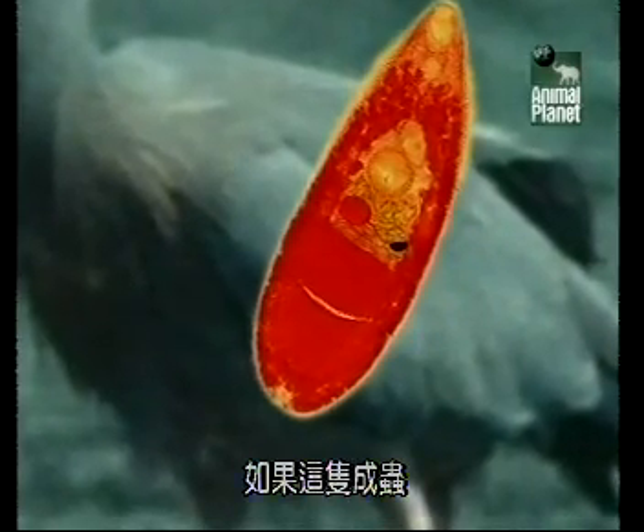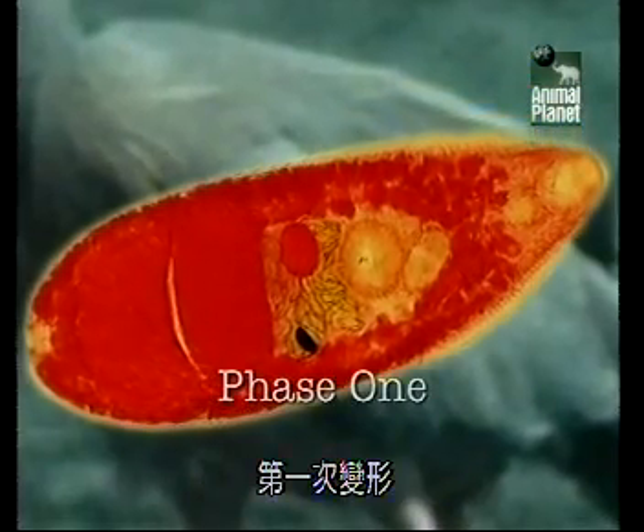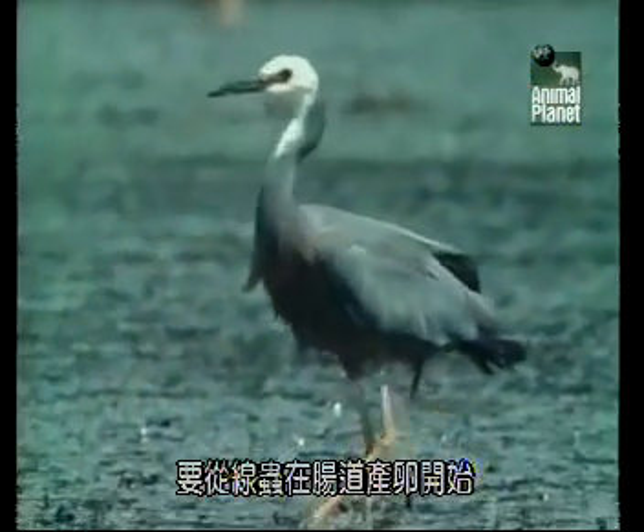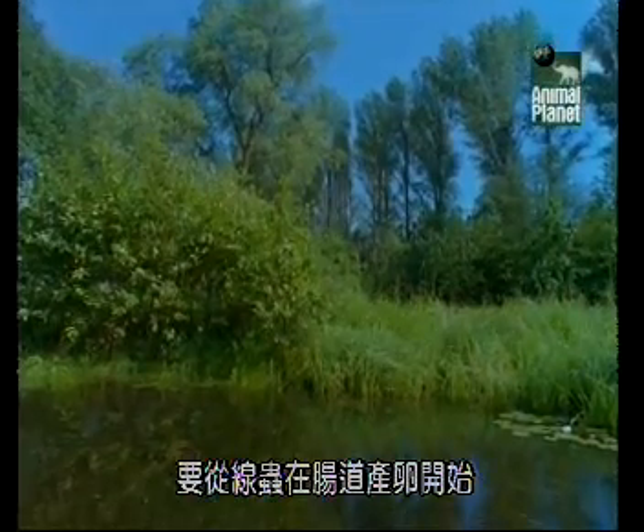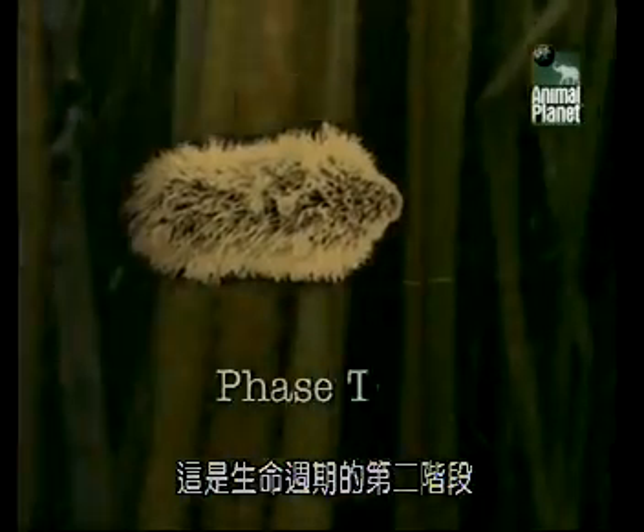If this adult form is phase one of the life cycle, the first transformation begins when the flatworm releases eggs into the gut, where they're passed out with the droppings into the water. The eggs hatch into a tiny free-swimming larva that goes in search of a new host. This is phase two of the life cycle.